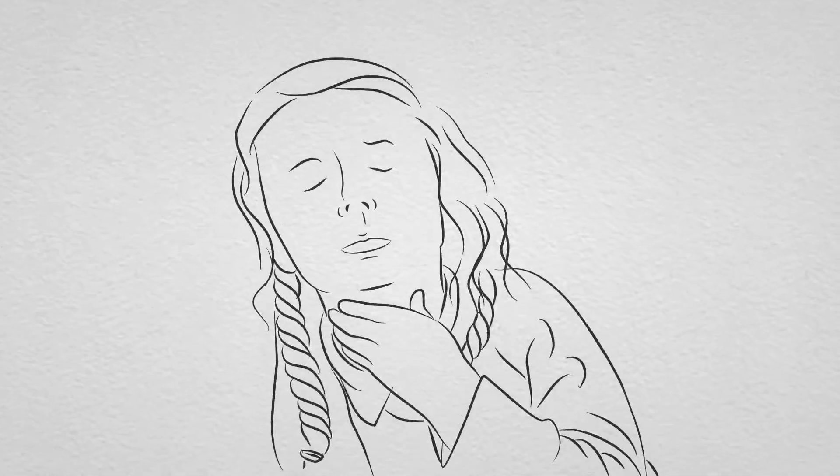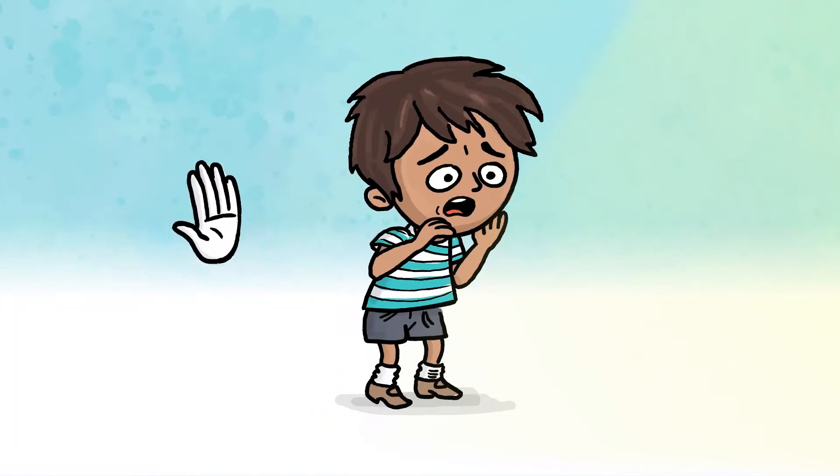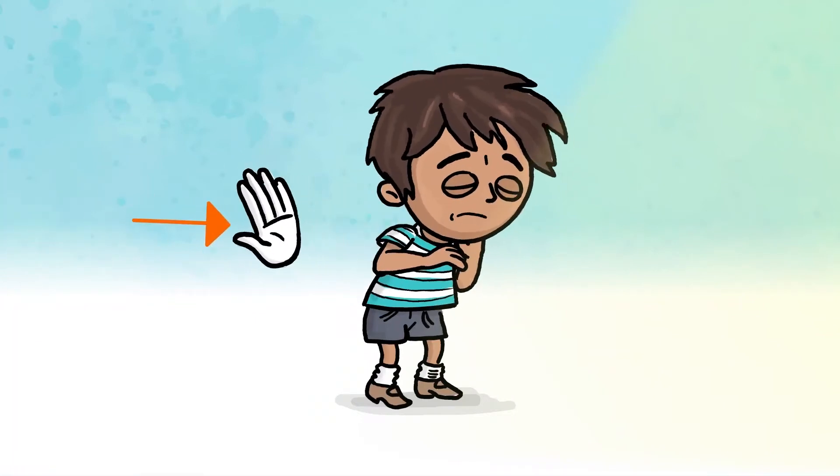If your child is still conscious, but they're either not coughing, or their coughing isn't effective at removing the item, or they are silent, use back blows.